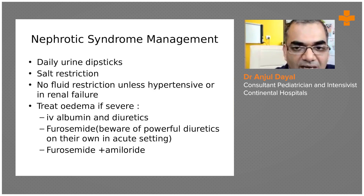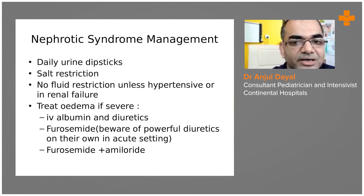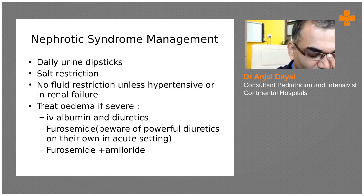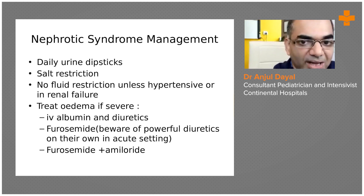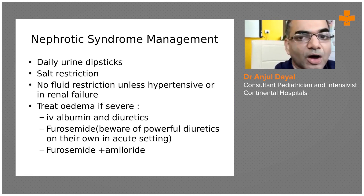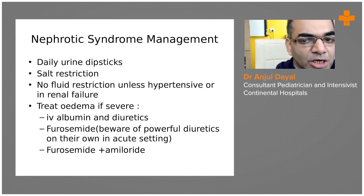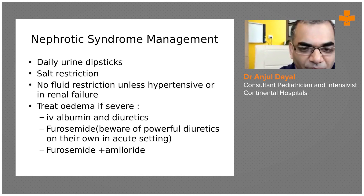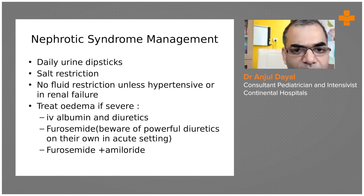The best treatment for edema is to start the steroids, which we will come to later. Apart from steroids, the other treatment for edema is IV albumin and diuretics. This is usually required only when children do not respond to initial first-line steroid treatment, or there is severe edema causing respiratory or cardiac compromise. We give IV albumin to increase the albumin level, then give diuretics — either plain furosemide, though it is very strong and can cause electrolyte abnormalities, or furosemide combined with amiloride.